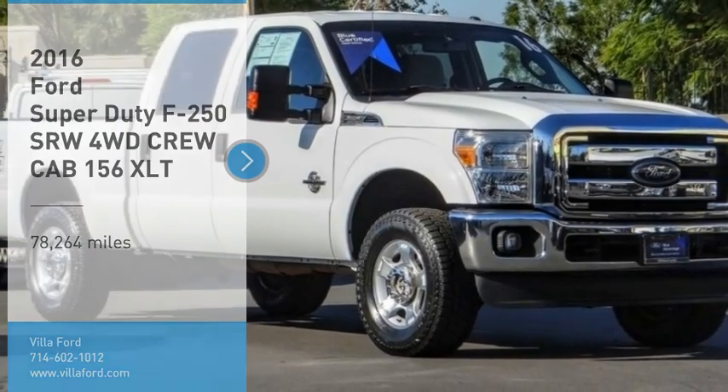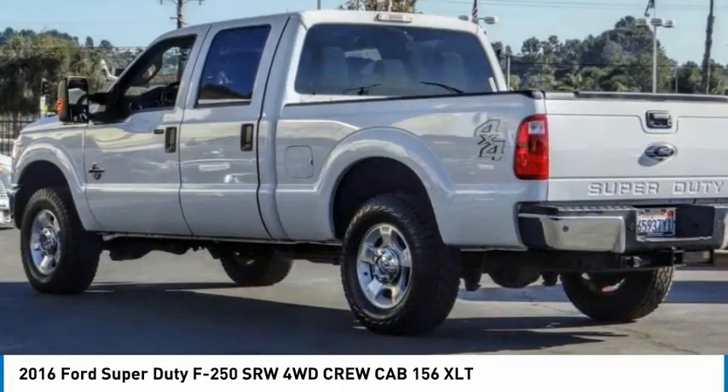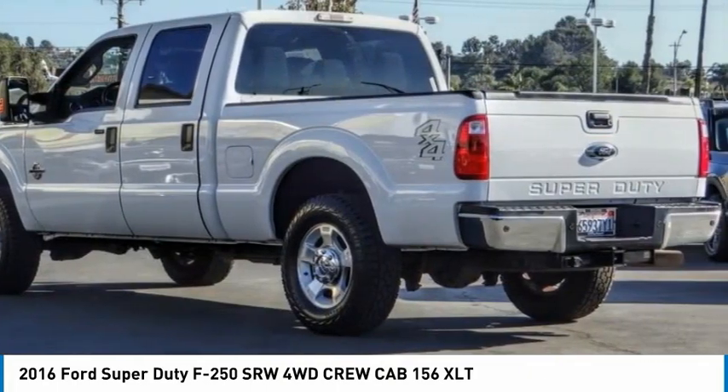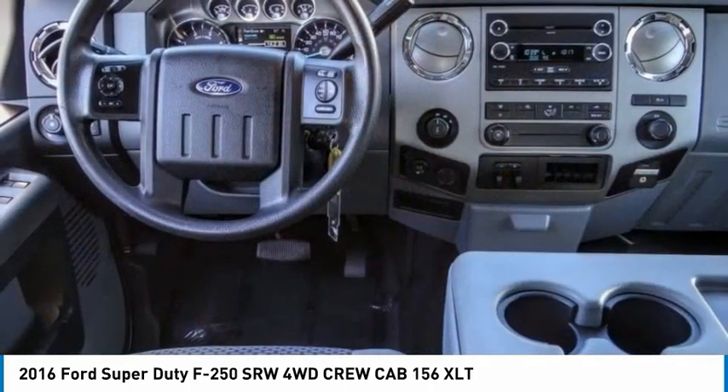Take a ride in the 2016 F-250 Super Duty. Head-to-head fuel efficiency, head-to-head towing, head-to-head torque — Ford F-250 Super Duty.